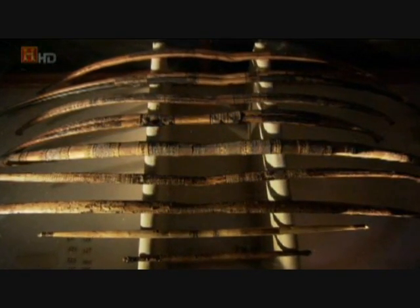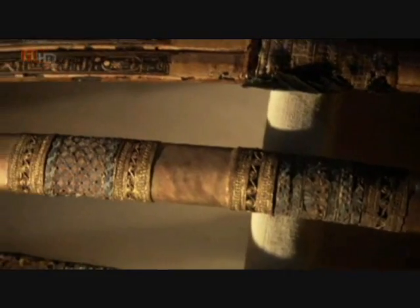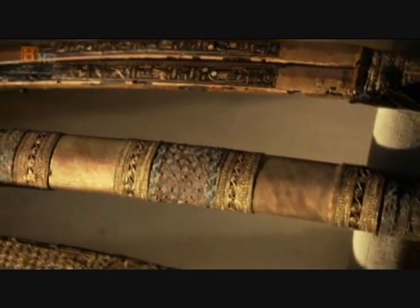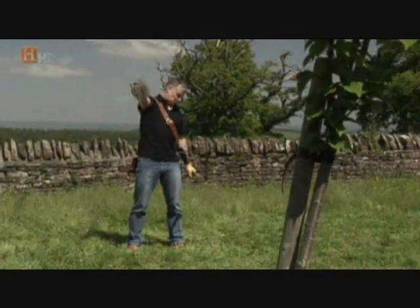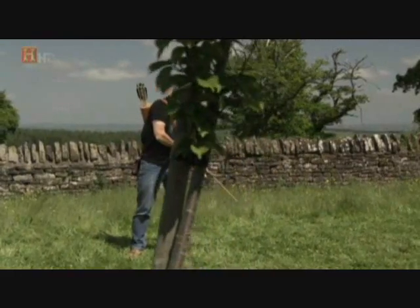Taking 18 months to complete, the composite bow was considered a precious and revered weapon. Extremely ornate bows were found in the tomb of Tutankhamun and are some of the finest examples ever discovered. The composite bow was the most powerful ancient bow to exist, and its design was developed over thousands of years until it was perfected.